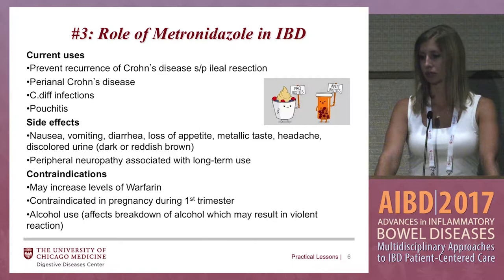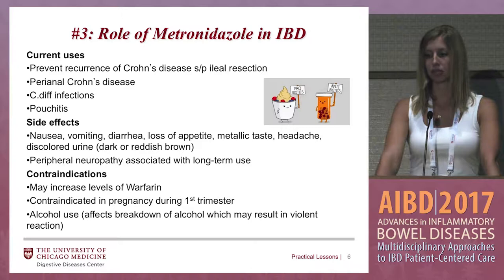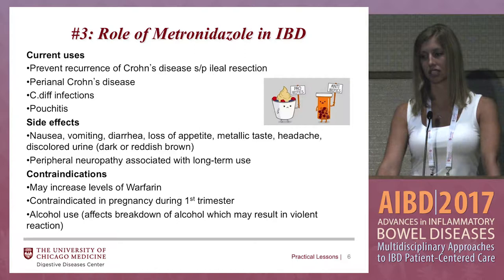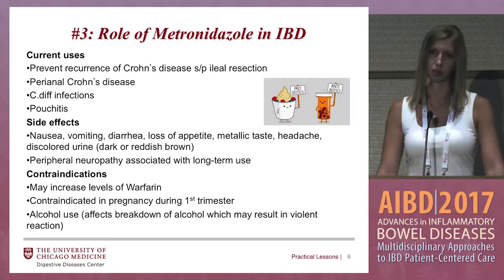Metronidazole does have some known side effects: nausea, vomiting, diarrhea, loss of appetite. A pretty common one is that metallic taste in the mouth, which patients hate. Headache, discolored urine. The big one is peripheral neuropathy, associated with long-term use. So if your patient requires chronic antibiotics for perianal disease, pouchitis, or whatever the case may be, we actually try not to use metronidazole long-term because they can develop permanent peripheral neuropathy — we would try Cipro or something similar instead.